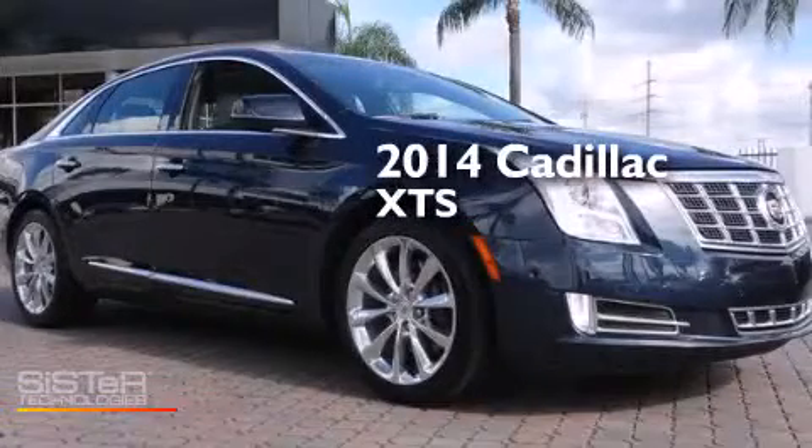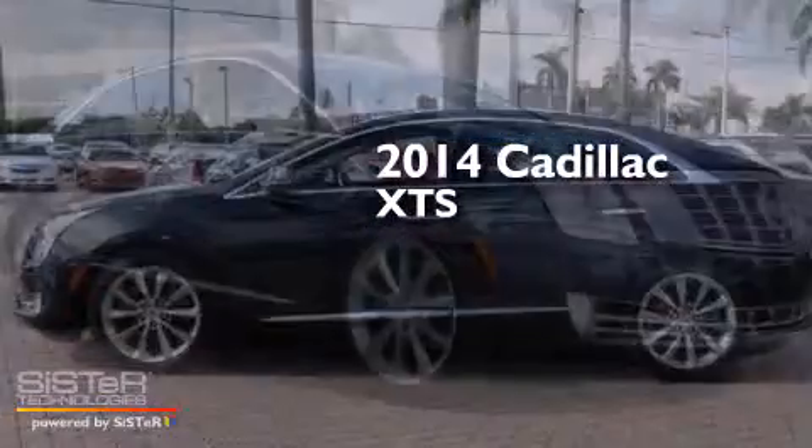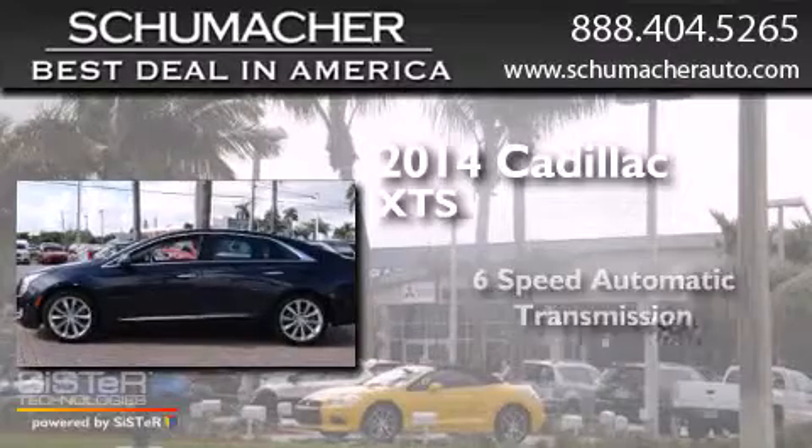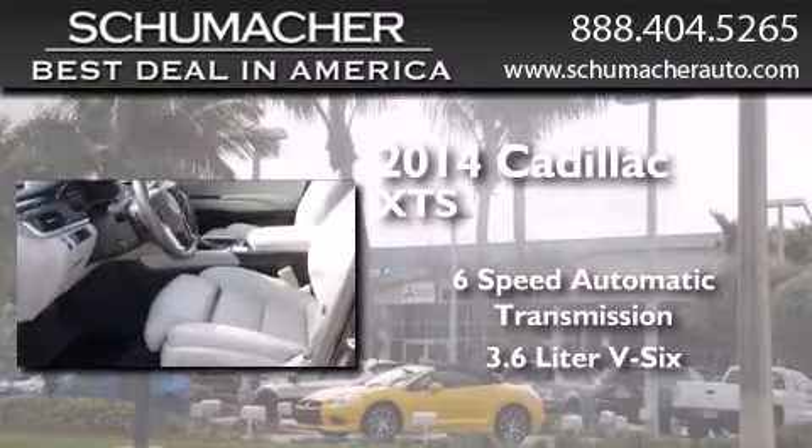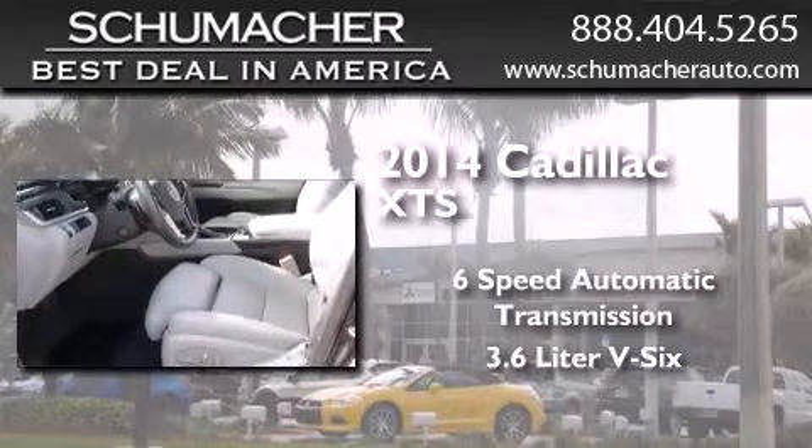This is a 2014 Cadillac XTS. This car has a 6-speed automatic transmission, a 3.6-liter V6, and a clean non-smoker interior.